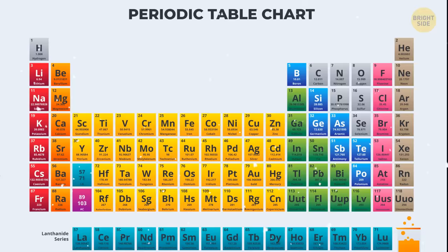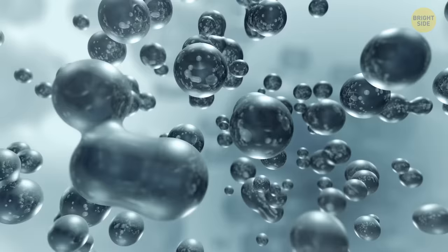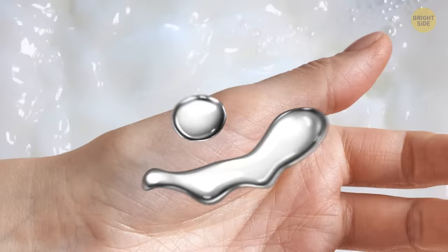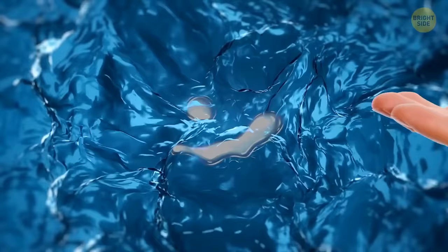First up, we have mercury. It can't exactly be called the safest option — mercury is like a sneaky troublemaker. It's super toxic and has caused health issues around the world throughout history. But can we touch mercury with our bare hands? Surprisingly, the answer is yes. Mercury can't get inside our bodies through the skin, so it's totally fine to touch it without any bad consequences. Mercury is kind of like a liquid that's thicker than water, but it's 13 times denser. If you held a few drops of mercury in your hand, you'd be amazed at how weighty it feels.